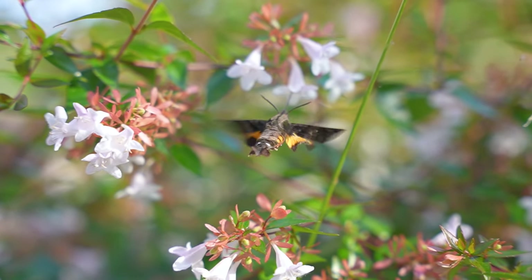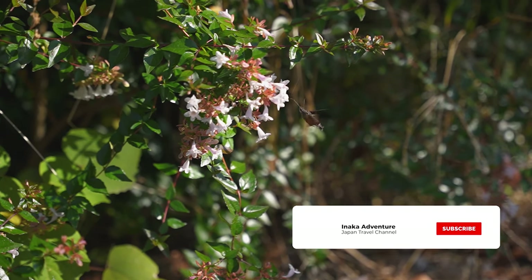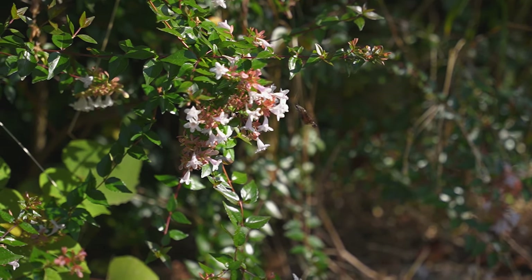In the summer of Japan, I noticed something quite interesting while walking through the park. A certain type of white flower was attracting what I thought were hummingbirds. I'm from Australia and I've never seen a hummingbird before and I wasn't really able to get a close look at that time, so I searched online.